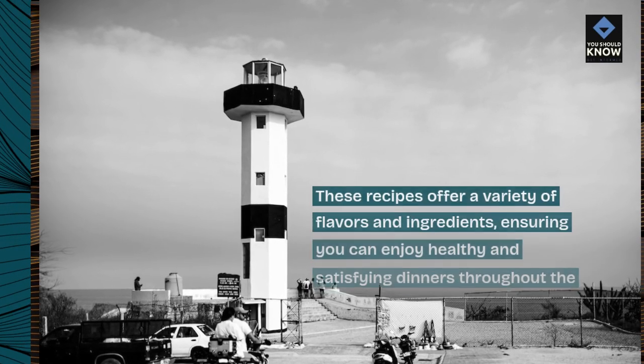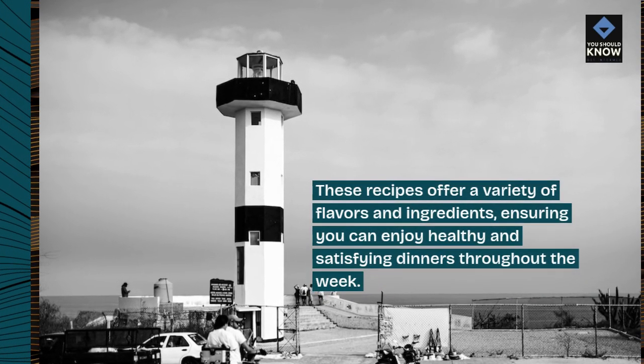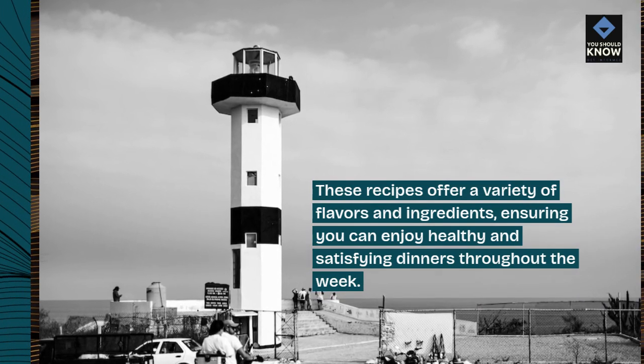These recipes offer a variety of flavors and ingredients, ensuring you can enjoy healthy and satisfying dinners throughout the week.